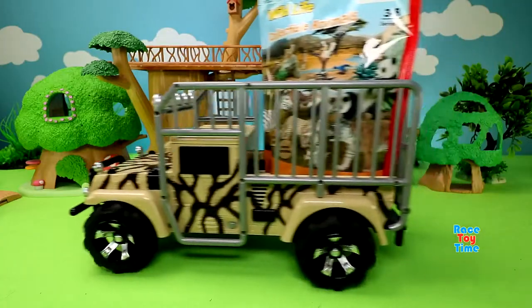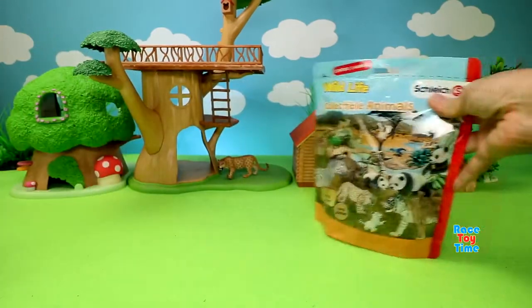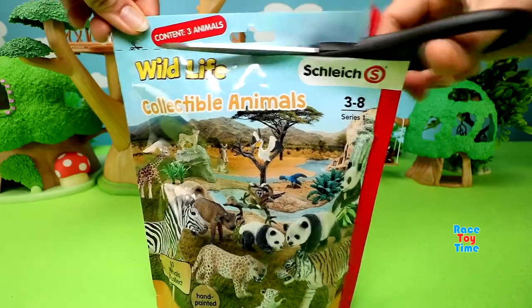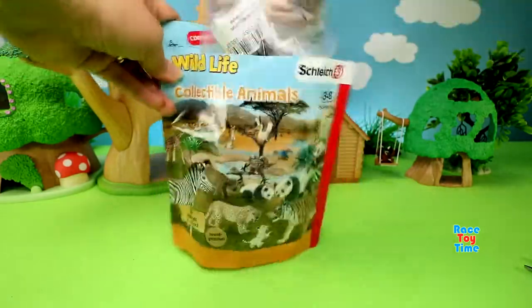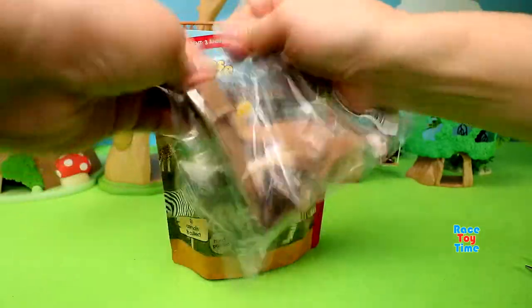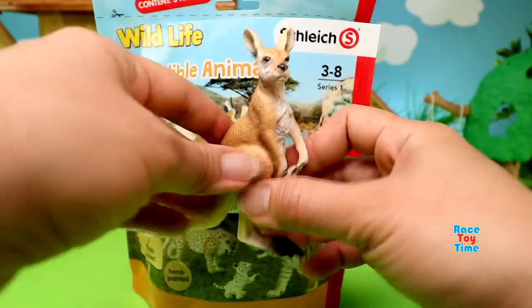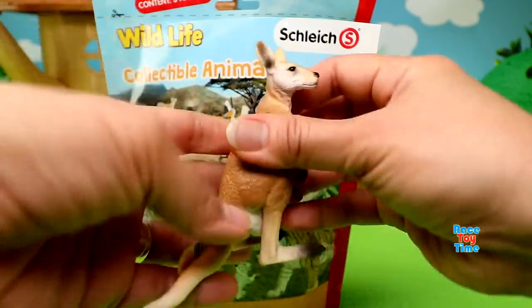Here comes another bag. Let's see what animals we have here. Let's open this up. Here's a kangaroo, and there's a joey, or a baby kangaroo, in her pouch.